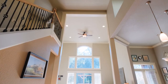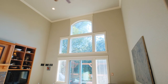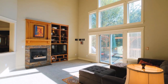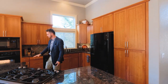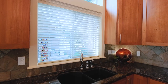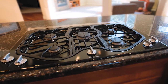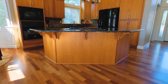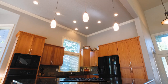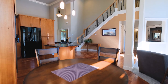For starters, an entrance that really makes a statement. Soaring ceilings, a wall of south-facing windows, and crown molding throughout. Leading to an open floor concept with incredible granite and tile work. Brazilian cherry floors that tie in really well with the cherry cabinets. I'm sold on this place just with the first impression, and we haven't even made it to the backyard yet.